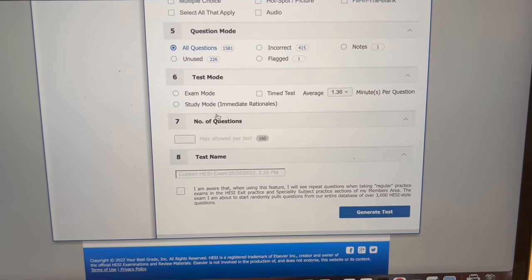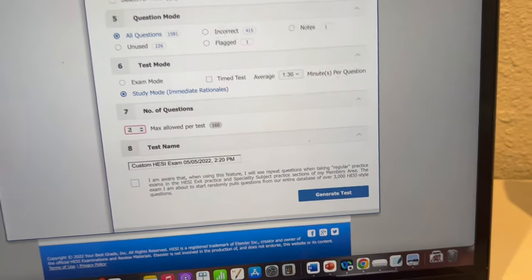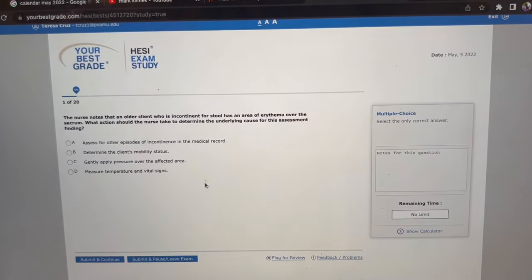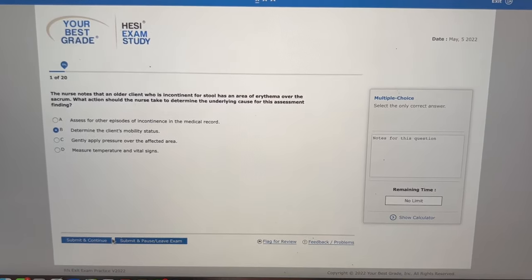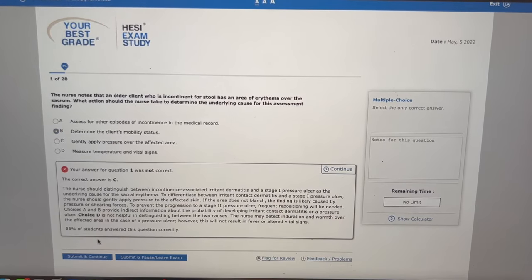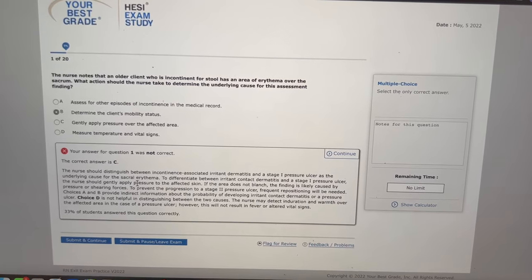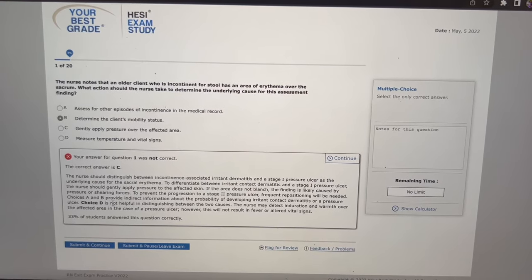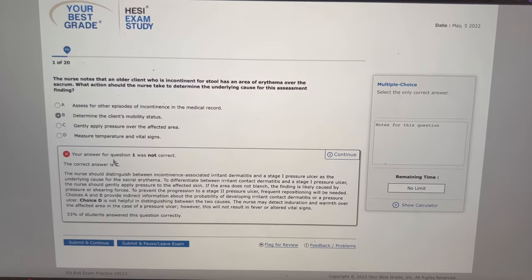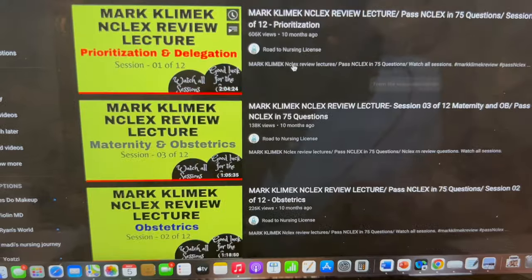You can choose all formats, all questions, unused questions, or incorrect ones, then set how many questions you want and generate the test. When you answer, it tells you why the correct answer is right and why each wrong choice — A, B, D — is incorrect. So yes, read those rationales.